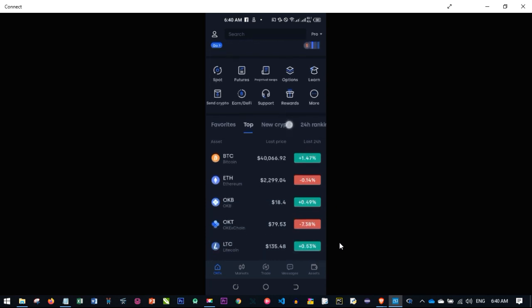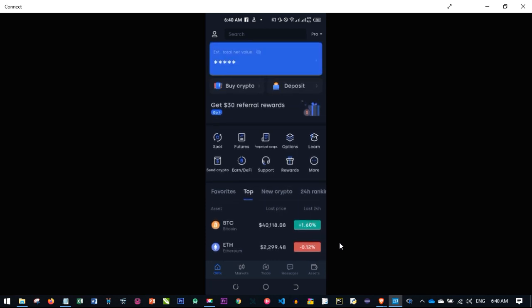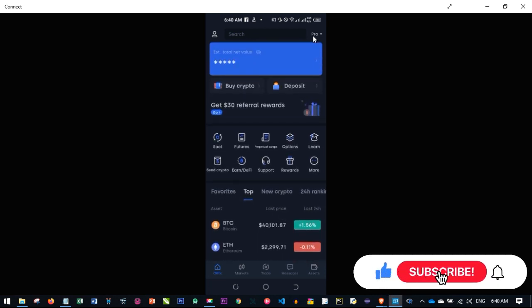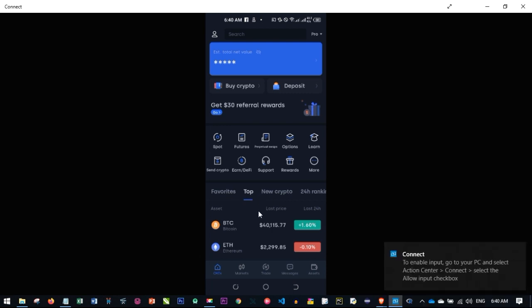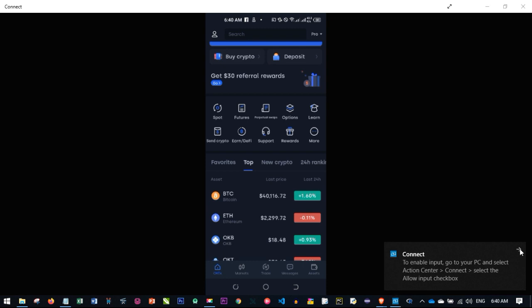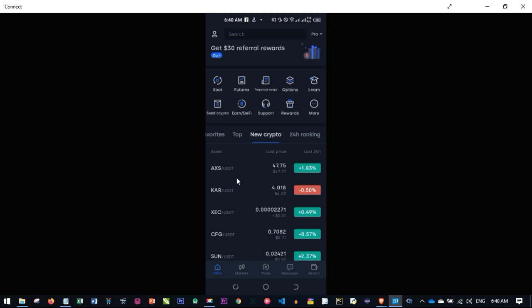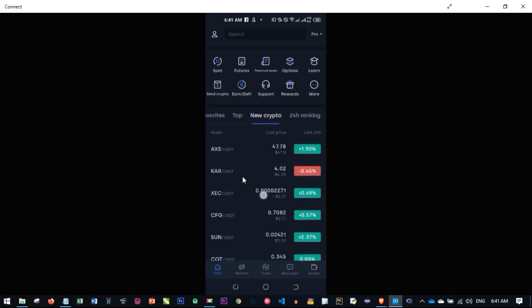Now we're on the mobile phone version. To get this interface, tap 'Pro' at the top — by default it will be on 'Light,' so change it from Light to Pro. Once you have the Pro view, before going to the spot trading tab, scroll down where you'll see tabs including 'Top,' 'New Crypto,' '24H Ranking,' and 'Favorites.' We want to focus on the 'New Crypto' tab.